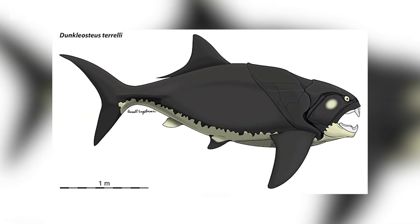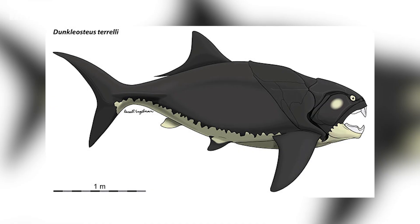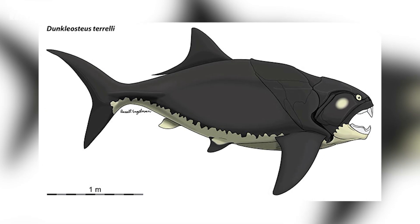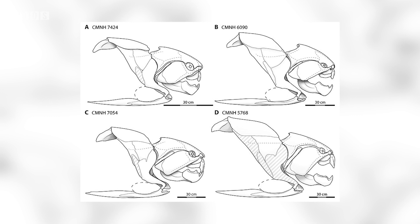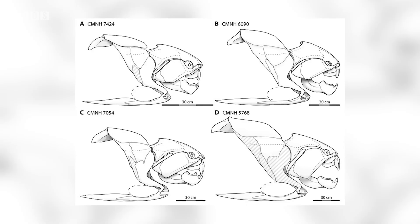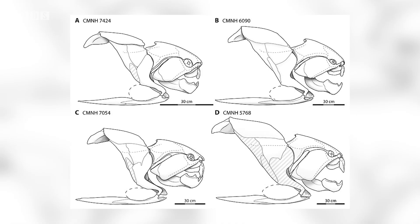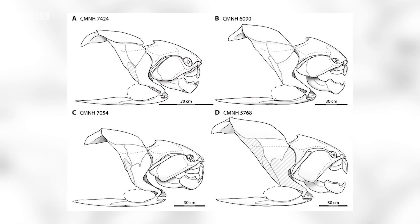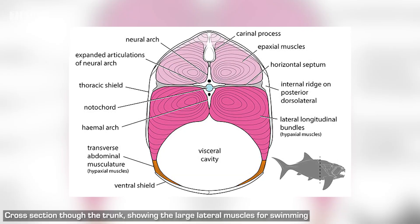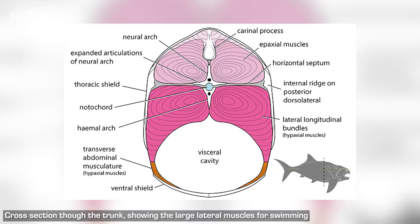In this new research, they find that the type species Dunkleosteus terrelli had a relatively stout and deep trunk, giving it an overall body shape quite like other very fast swimming vertebrates, such as white sharks, tuna and ichthyosaurs. The front part of the body would have been very stiff due to the interlocking armour plates and a fused spine, while it also had very large muscles on its sides that enabled powerful strokes of its tail to propel itself quickly through the water. So this stocky, deep-bodied dunk would have been a very active and rapid swimmer, likely engaging in short bursts of speed to capture prey.